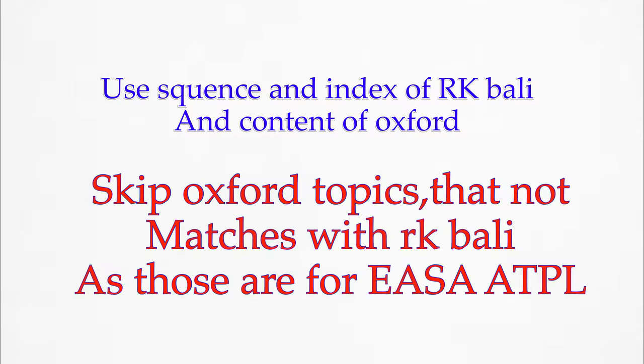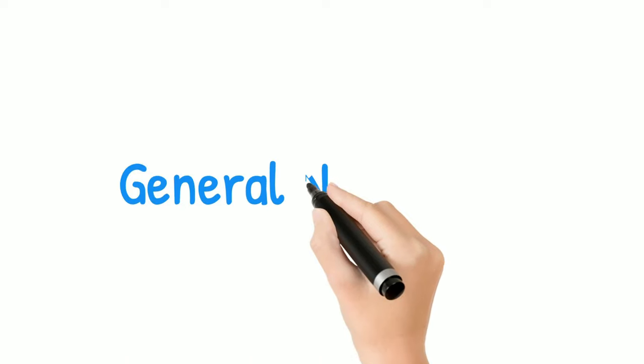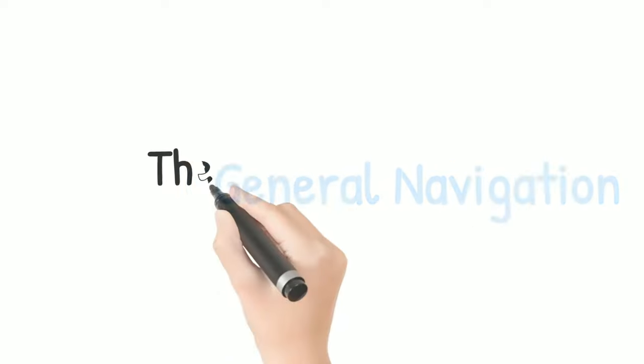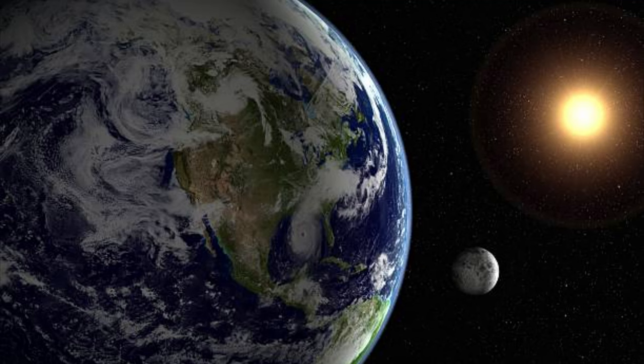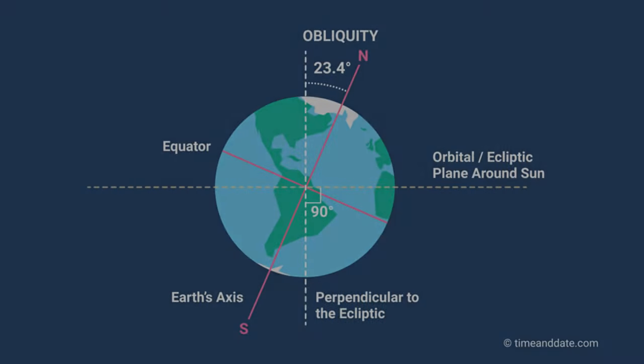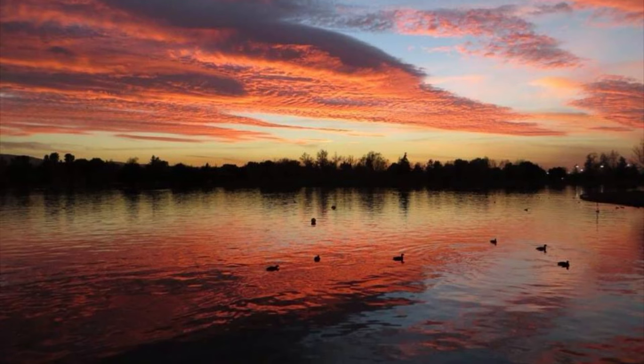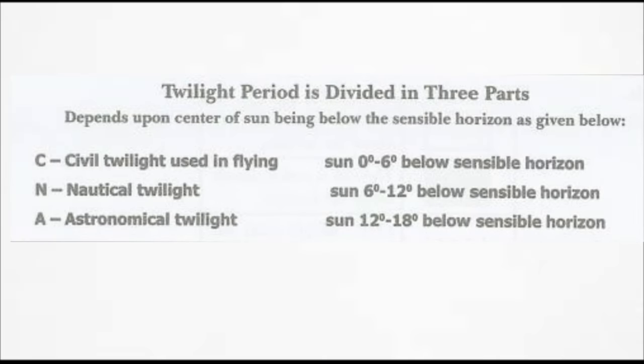Starting with general navigation, the first topic is the solar system. From this topic you should know about the two laws of Kepler's planetary motion, Earth's tilt angle, seasons with respect to the position of Earth during the year, twilight, and horizon angle.